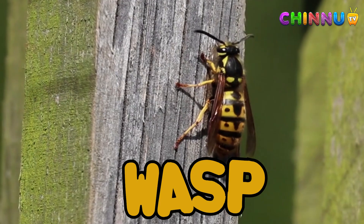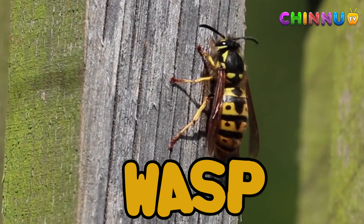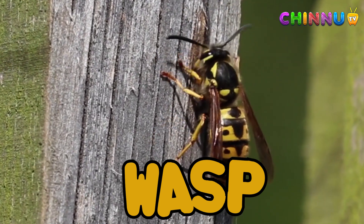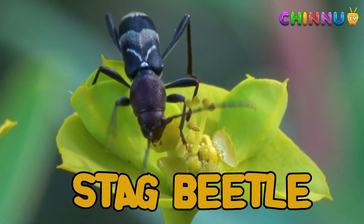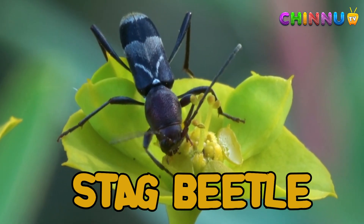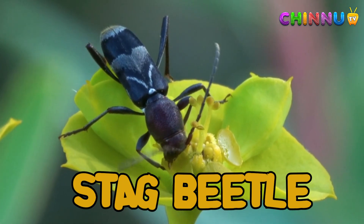Wasp: wasps can sting and build nests in trees or buildings. They are more aggressive than bees. Stag Beetle: stag beetles have large jaws that look like antlers. Males use them to fight other males.